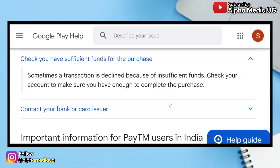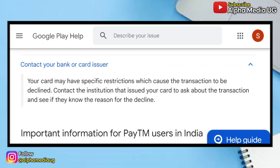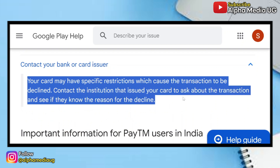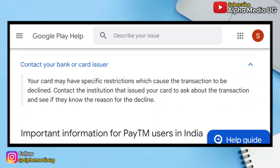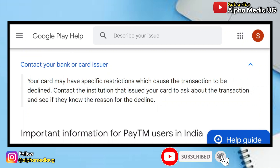The last solution is to contact your bank or card issuer. Your card may have specific restrictions which cause the transaction to be declined, so contact the institution that issued your card to ask about the transaction and see if they know the reason for the decline. These are just some of the suggestions you can try while we keep waiting for the official fix from Play Store itself. I'll keep you updated, so be sure to subscribe, turn on the notification bell, and I hope to see you in the next one.